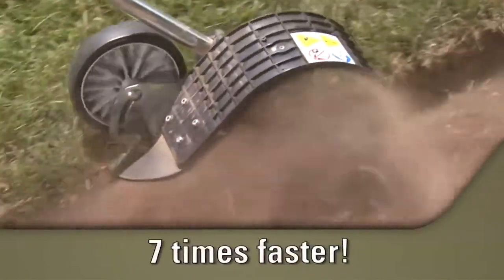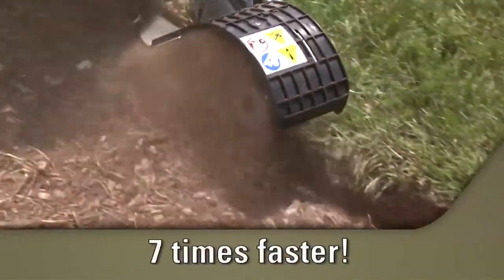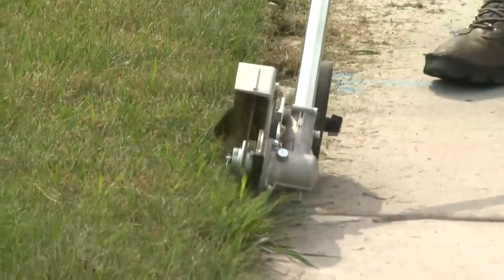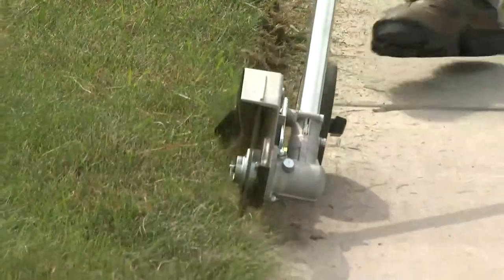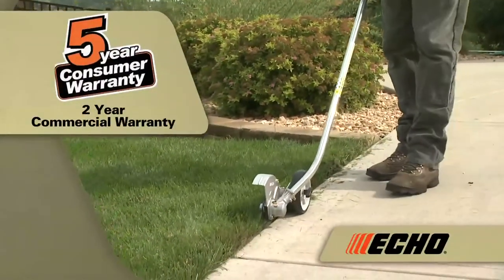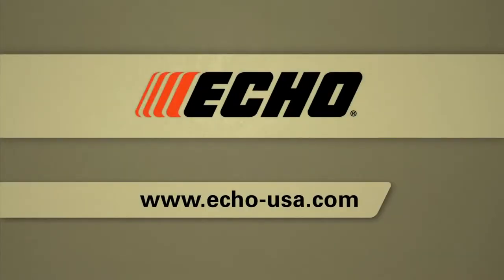The ECHO bed redefiner can fix bed edges seven times faster than a spade shovel. These are a few of the many features that make ECHO the choice of professionals. Every ECHO edger is backed with a five-year consumer and two-year commercial warranty. Visit the ECHO website to learn more about our edgers and exclusive bed redefiner.